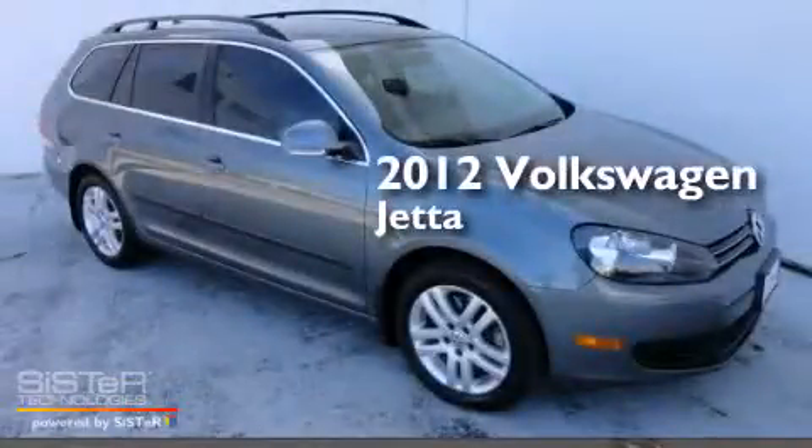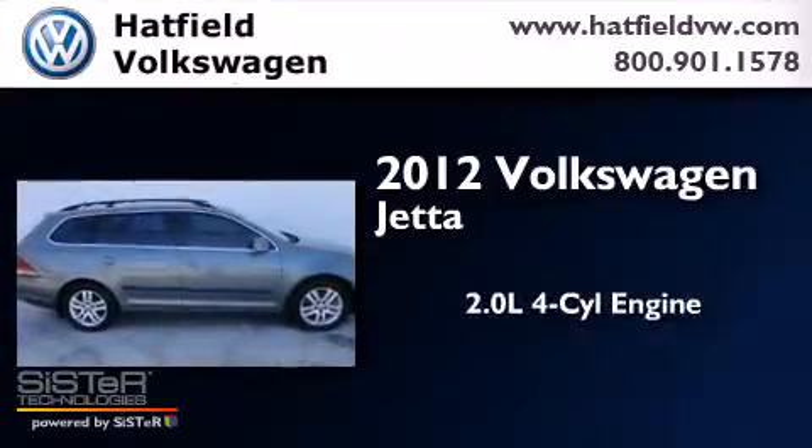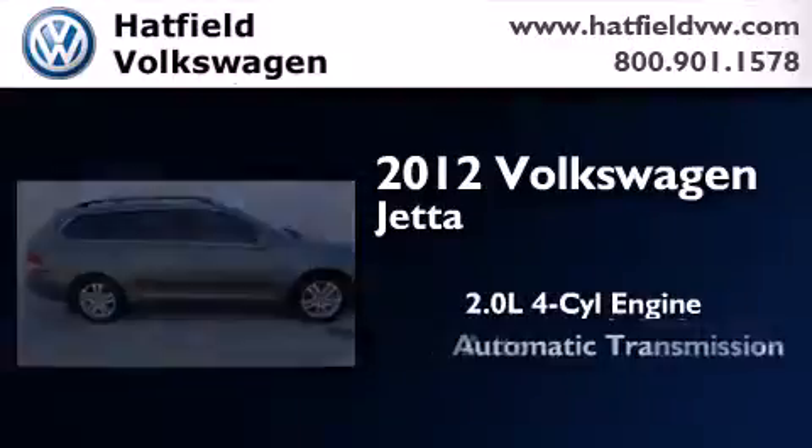This is a certified pre-owned 2012 Volkswagen Jetta. It features a 2.0-liter four-cylinder engine and an automatic transmission.